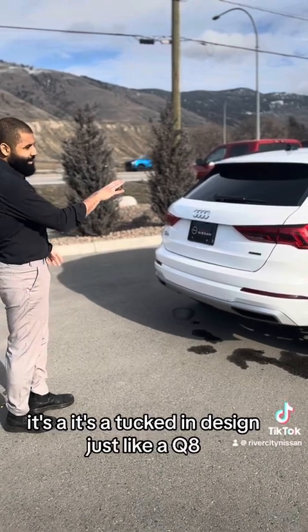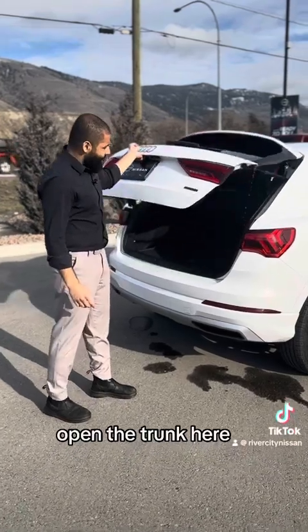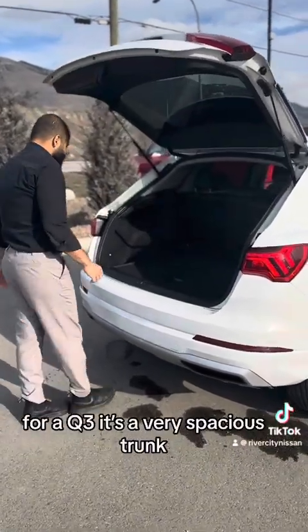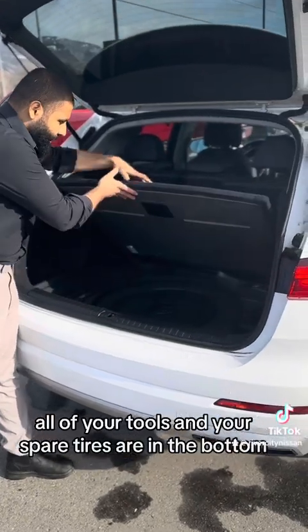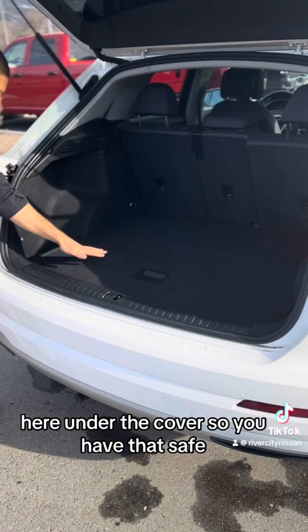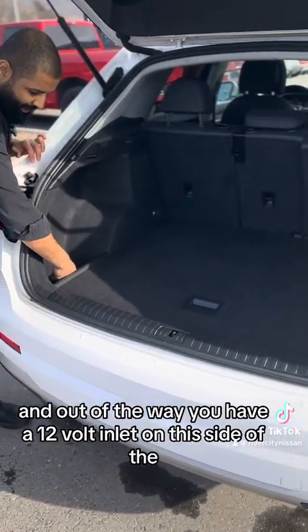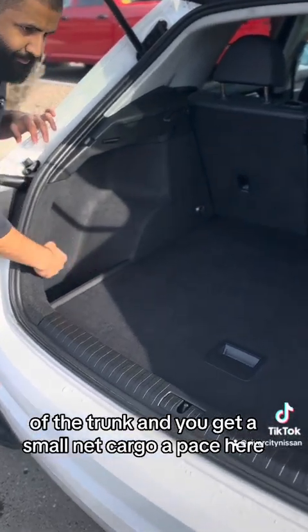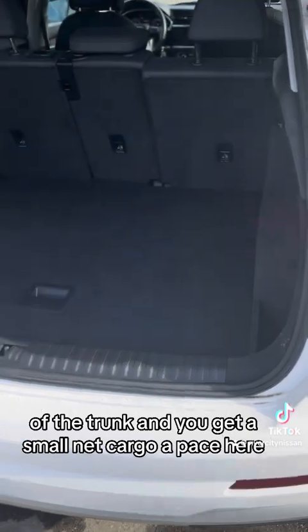The back is pretty simple — it's a tucked-in design just like a Q8. Opening the trunk here, for a Q3 it's a very spacious trunk. All of your tools and spare tire are in the bottom under the cover, so you have that safely out of the way. You have a 12-volt inlet on this side of the trunk, and you get a small net cargo space here.